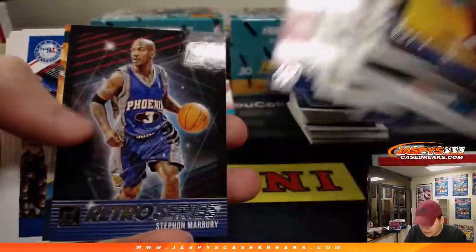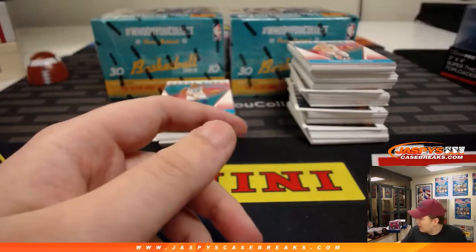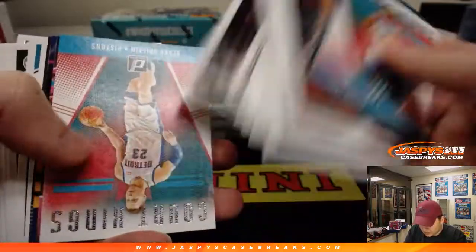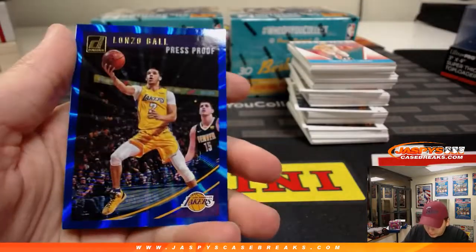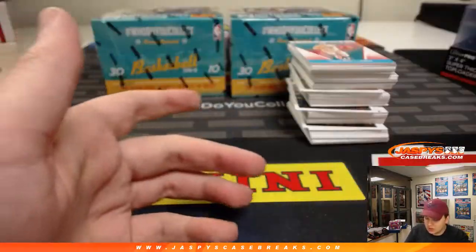All right, you got some inserts right in there. Should be one more autograph in this box. Got some base there — Jimmy Butler. A bunch of base and rookies. I like this inserts a lot — Switchful Thinking, kind of a retro design to it with that big font. We got a blue press-proof number 49, Lonzo Ball, 29 out of 49. And a Rookies Kings, Luka Doncic. That's a nice one there.